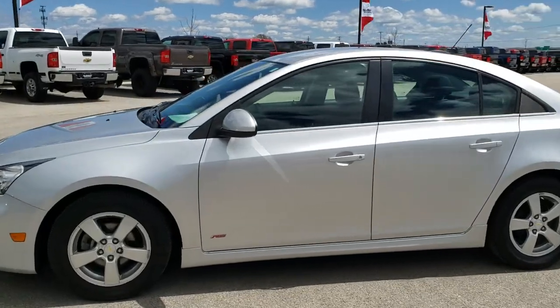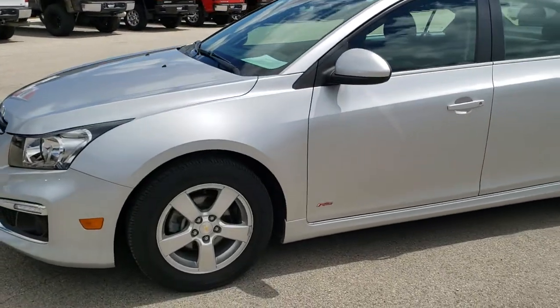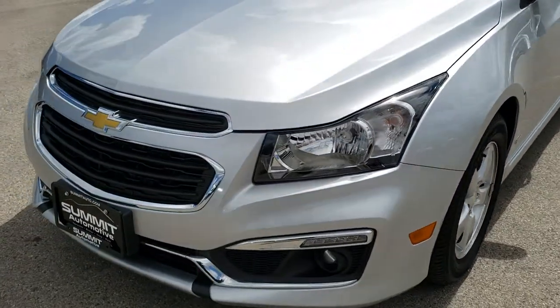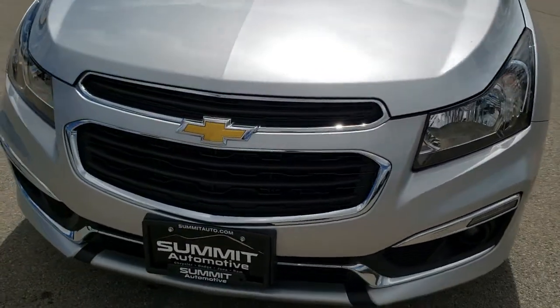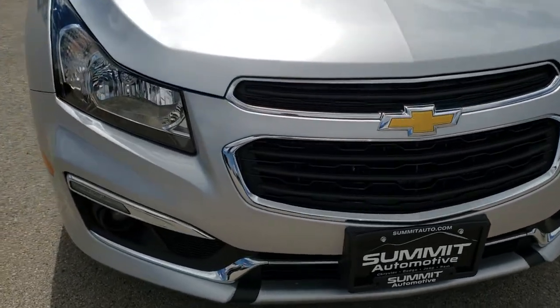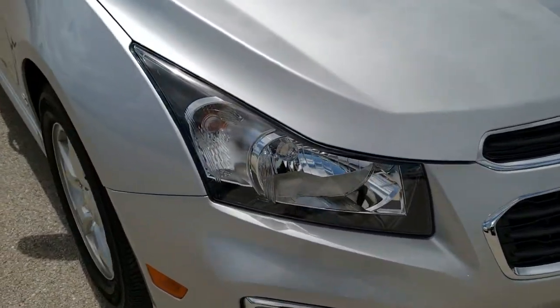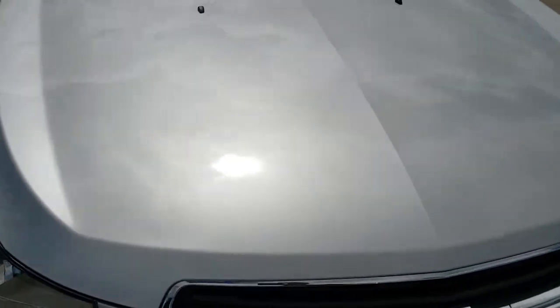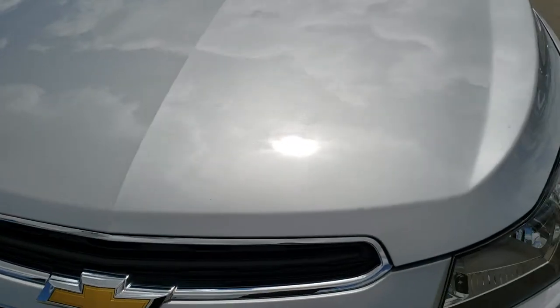This is stock number 9J16B. We are here at Summit Automotive in Fond du Lac, Wisconsin, your new and used car headquarters. Today we are checking out this super clean 2015 Chevy Cruze. This vehicle has a 1.4 liter turbocharged 4 cylinder motor which pumps out 153 horsepower.